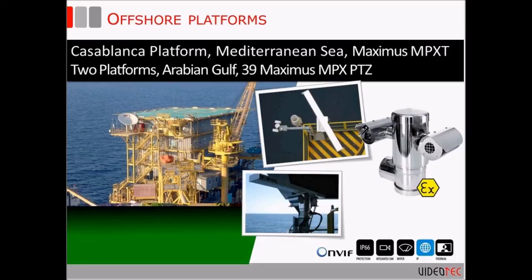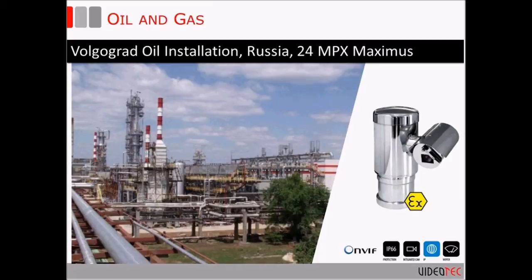The thermal addition to this application was based on monitoring — being able to monitor in total darkness, through fog and rain, through heavy smoke, and for fire detection as well. Next application, again in oil and gas — this one is in Russia. This is one of four major oil refineries in Russia.